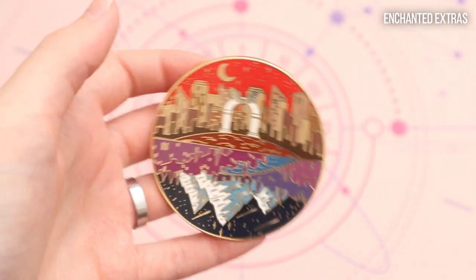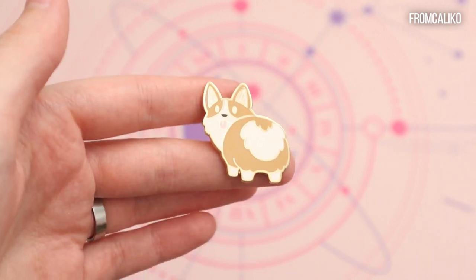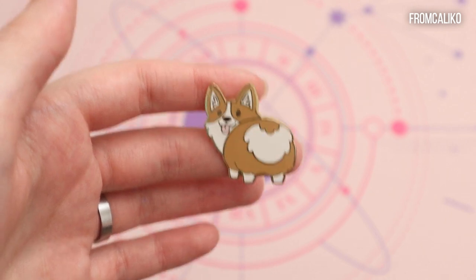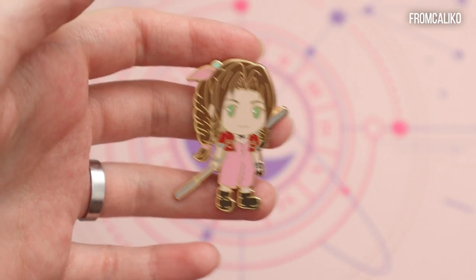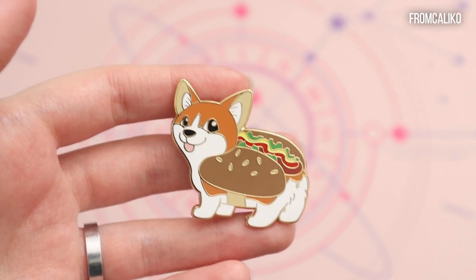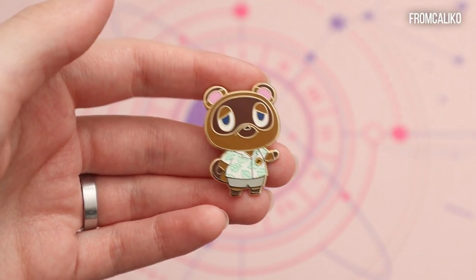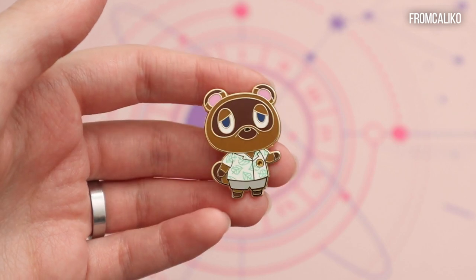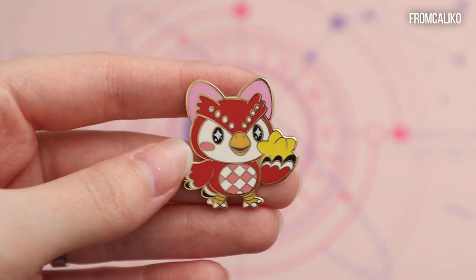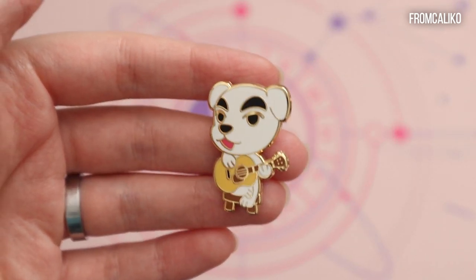Next up we're going to Calico and I have a bunch of pins from them. First I have this adorable Corgi because I am obsessed with Corgis. Then I have Aerith from Final Fantasy. Then I have another Corgi, this time in a hot dog costume. And I have a few Animal Crossing ones: I have Tom Nook, I have Isabelle, I have Celeste, I have Blathers, and I have the one and only KK Slider.